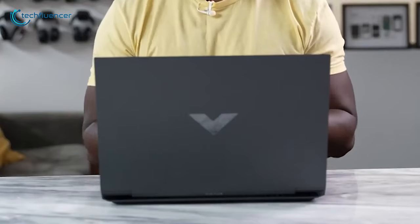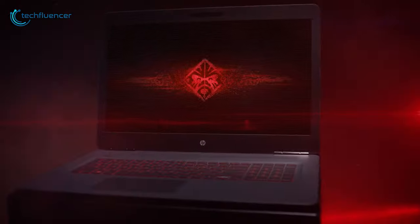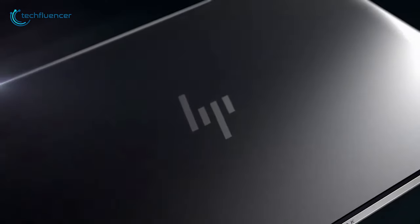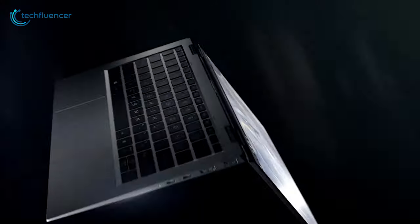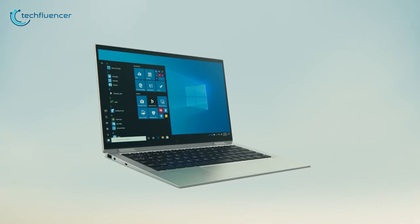From Spectre to Omen, HP makes one of the best laptops in the market every year. Undoubtedly, it's pretty much obvious that most people get confused about all these options. To ease up your hesitation and help you decide, we have showcased the top 5 best HP laptops so you can come to a conclusion on what to pick.